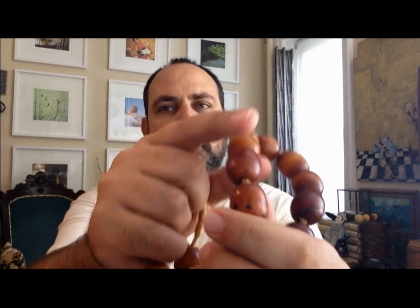As you can see, it has very, very nice colors, very nice tones, and also a very beautiful texture.